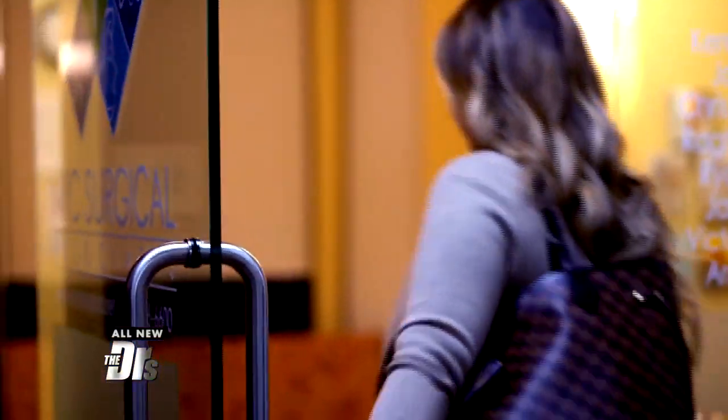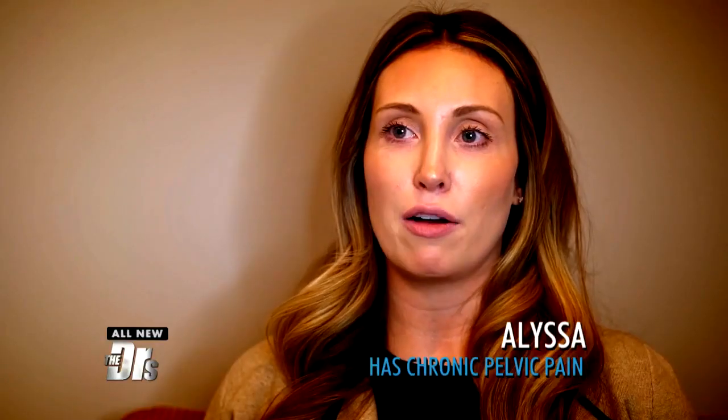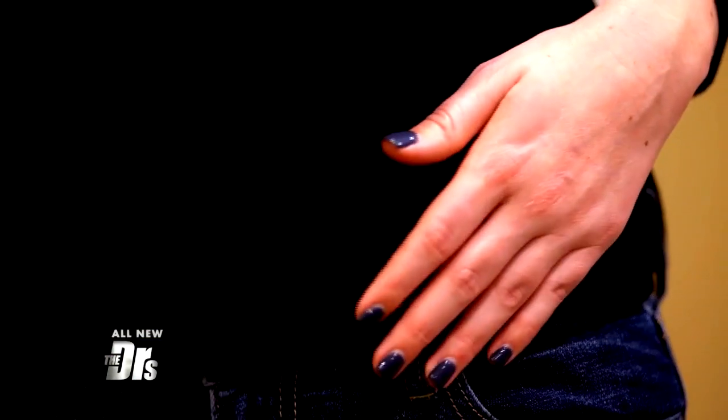I originally went to Dr. Gruner because I had some spider veins on my legs. He asked me some questions, and I explained that I always had lower back pain, and when I had my menstrual cycle, it was always very severe.